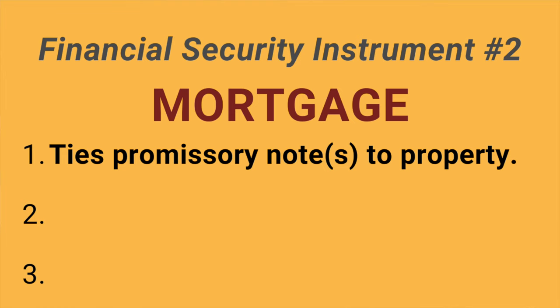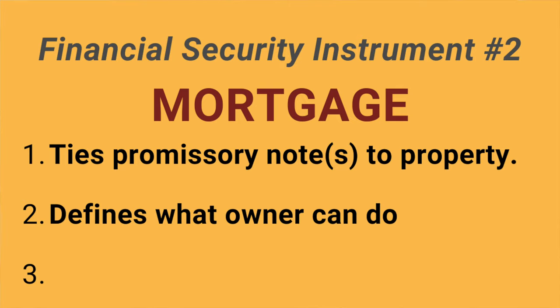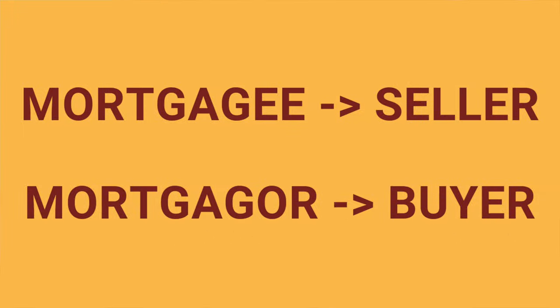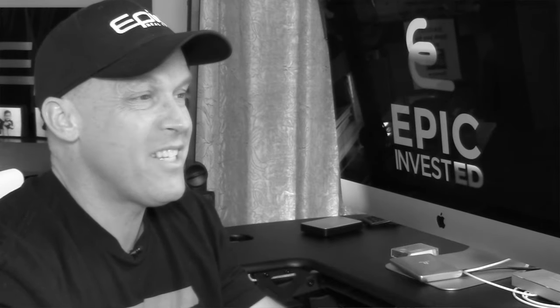They tie the promissory note or notes to a piece of property, as well as define what the owner can do with the property so long as the debt is in place. The mortgage also defines what the mortgagee will do if the mortgagor fails to pay as defined in the promissory note — the mortgagee being the seller, the mortgagor being the buyer. People get that one mixed up all the time, but now you won't.